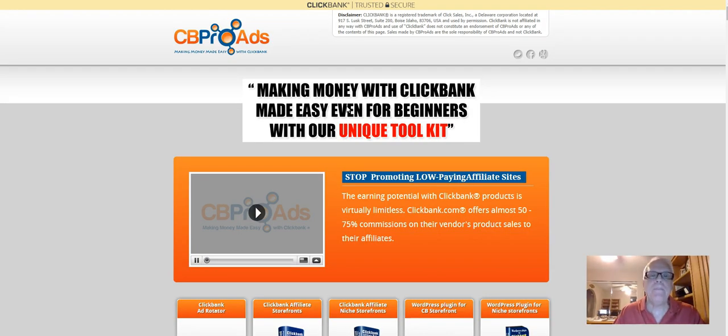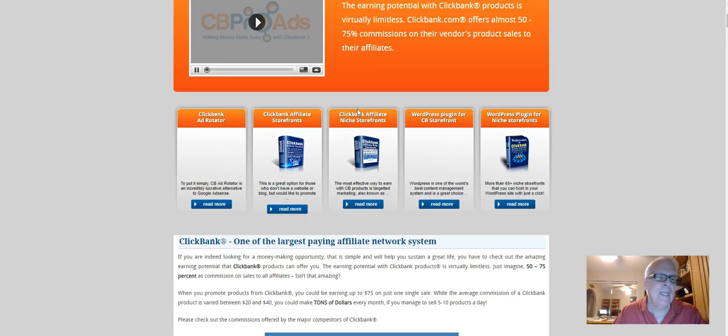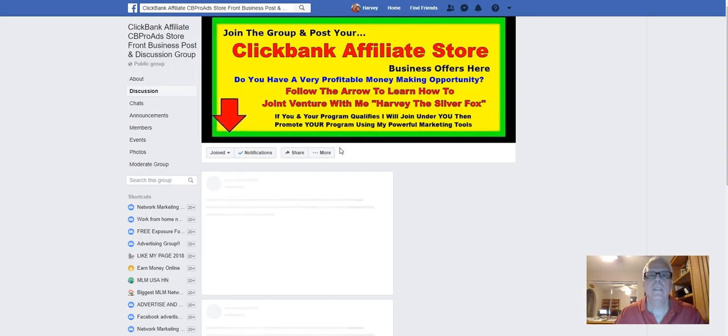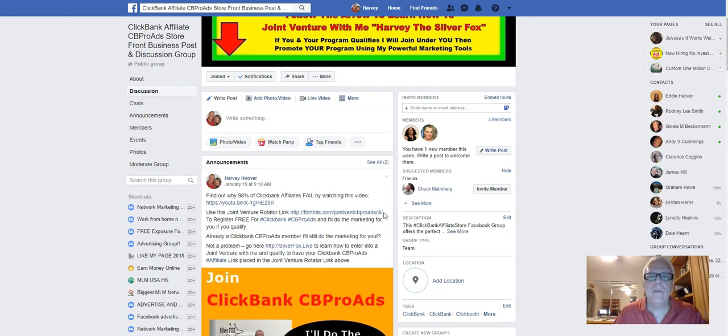For those who are deep into working ClickBank, you need to have this store. As a Silver Fox JV member, I will do the marketing for you by placing your CB Pro Ad Store affiliate link in this rotator, and in this Facebook group that I built for the store. Let's open it up. Here's the rotator link right here. Make sure you do watch this video when you click through.